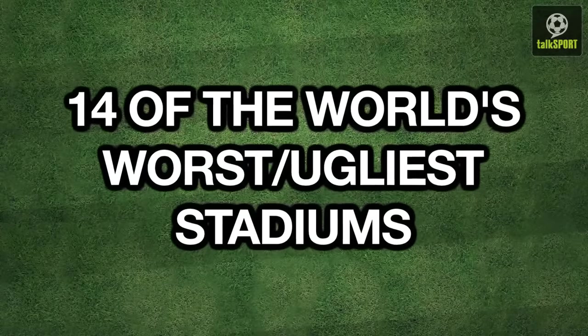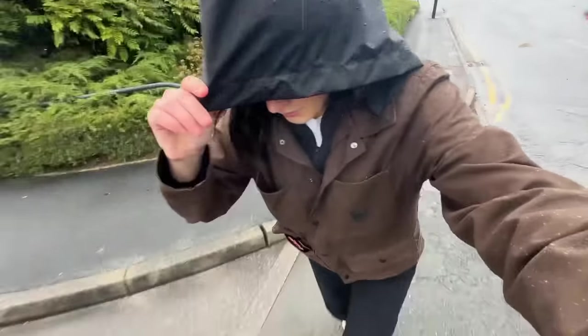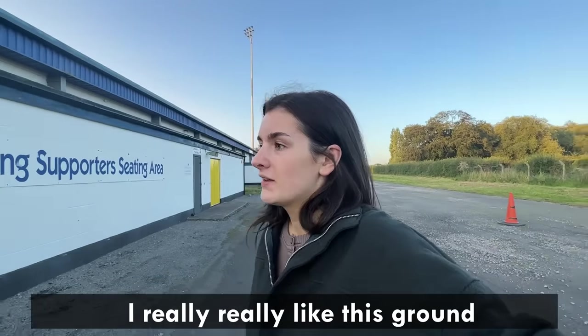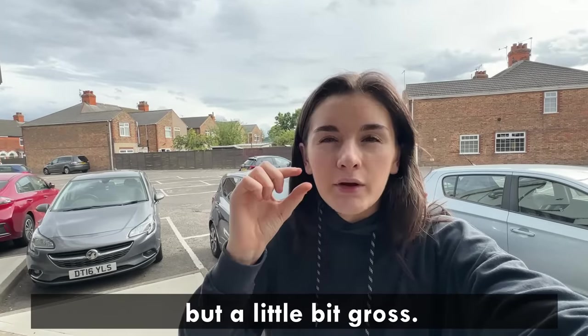Six years ago, TalkSport released the 14 ugliest stadiums in the world. Four of their top seven were English football stadiums. So I decided to go on a journey and visit those four stadiums, to find out for myself if these stadiums really were ugly.